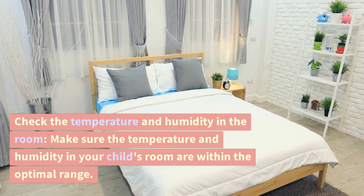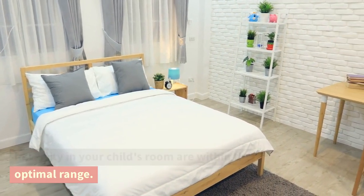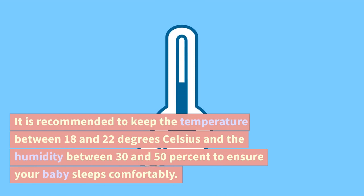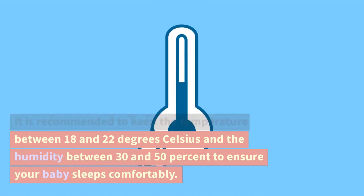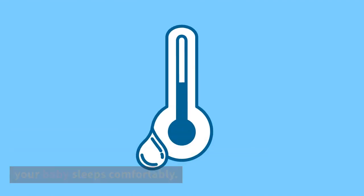Check the temperature and humidity in the room. Make sure the temperature and humidity in your child's room are within the optimal range. It is recommended to keep the temperature between 18 and 22 degrees Celsius and the humidity between 30 and 50 percent to ensure your baby sleeps comfortably.